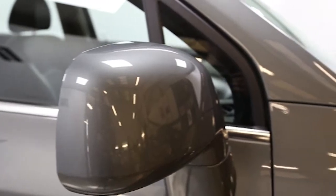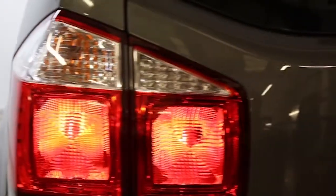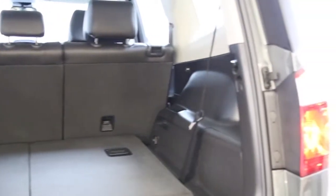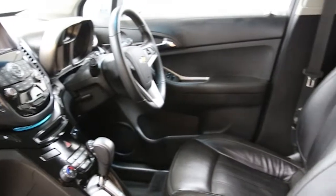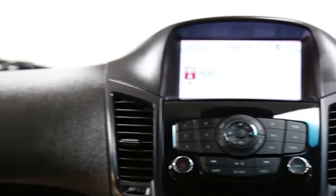Key features include full leather trim, 18-inch alloy wheels, seven seats, electric windows and mirrors, rain-sensitive wipers, heated seats, cruise control, rear park assist, electronic stability program, a 6-speed automatic transmission, factory fitted roof rails, remote central locking, tinted windows and ABS.